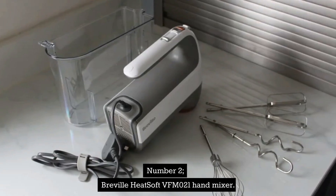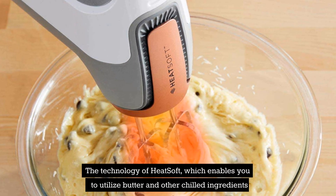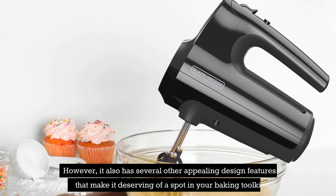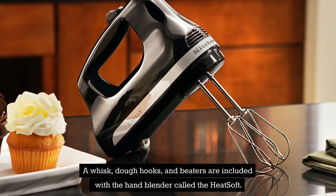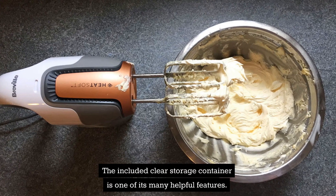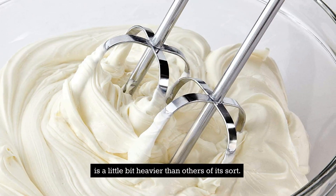Number 2: Breville Heatsoft VFM021 Hand Mixer. The Heatsoft technology, which enables you to utilize butter and other chilled ingredients straight from the refrigerator in your baking, is undoubtedly its key USP. However, it also has several other appealing design features that make it deserving of a spot in your baking toolkit. A whisk, dough hooks, and beaters are included with this hand mixer. The included clear storage container is one of its many helpful features — in addition to the blender fitting into the top, all of the attachments fit within. The Heatsoft technology may be the reason why the mixer is a little heavier than others of its sort.